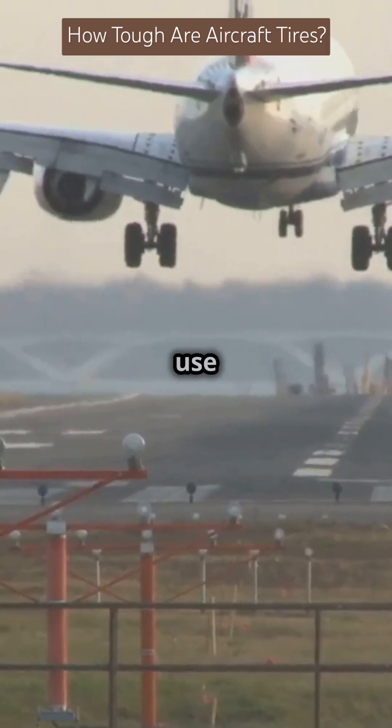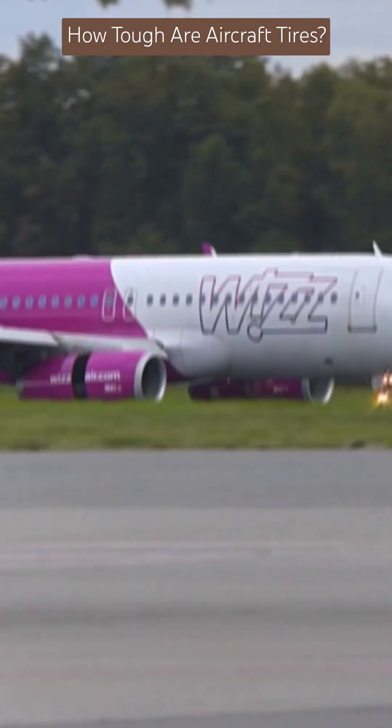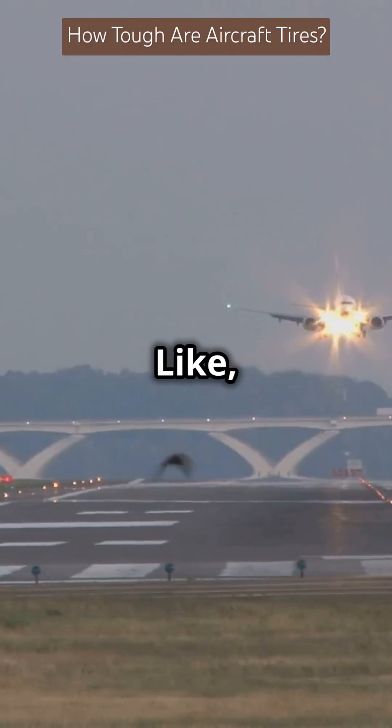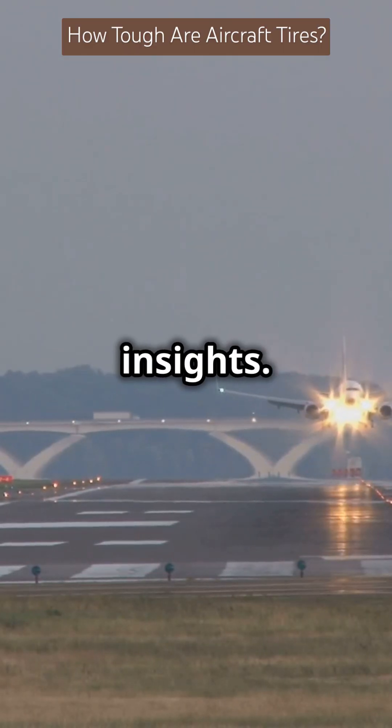Engineers use computer simulations to design tires that can withstand extreme forces. So next time you land safely, remember those tires take a beating but are built to last. Like, share, comment, and subscribe for more aviation insights.